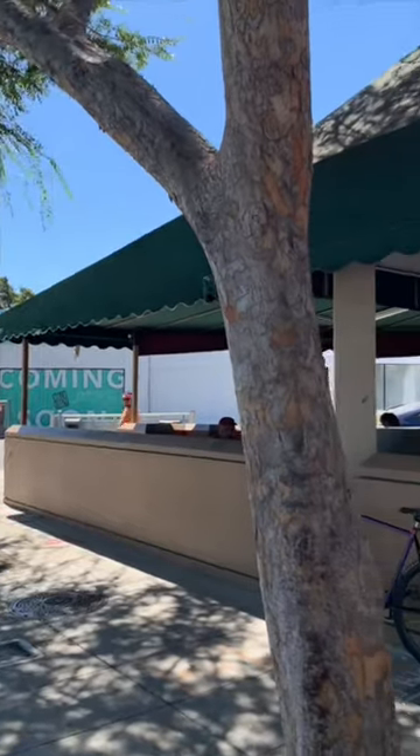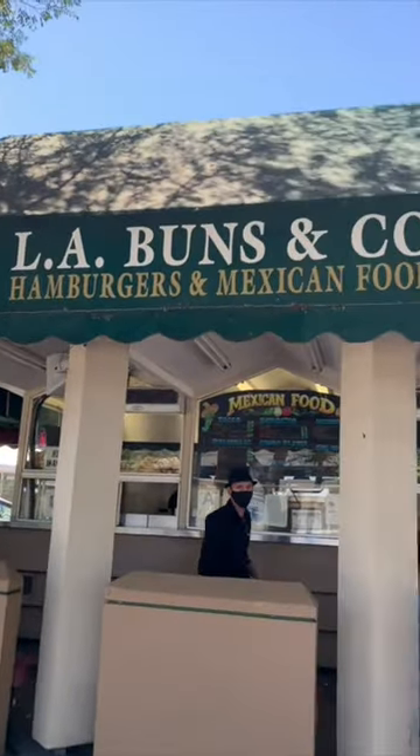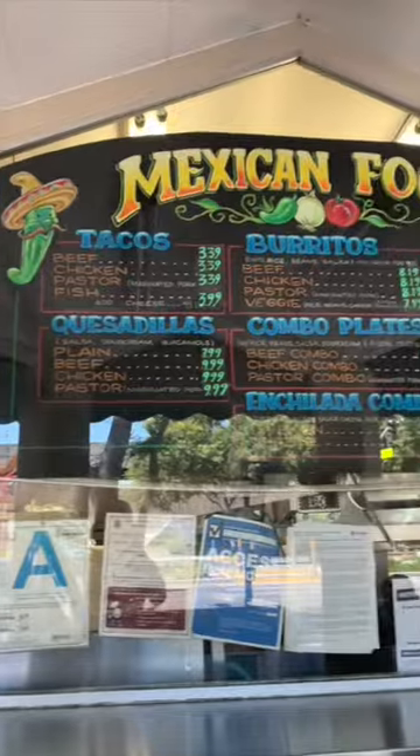Hey everyone, welcome back to another episode of Boards, Burgers and Burritos. Today we're going to be going to a place called La Buns and Co to get a burrito and check it out. La Buns and Co is located at 8787 Santa Monica Boulevard, West Hollywood, LA.